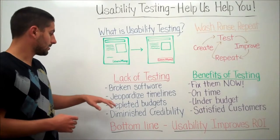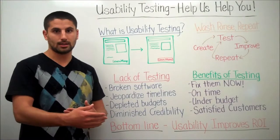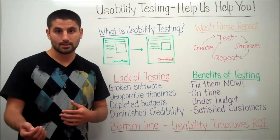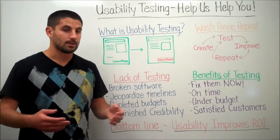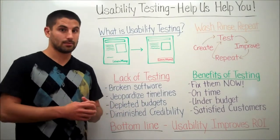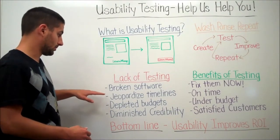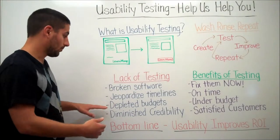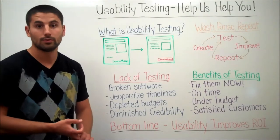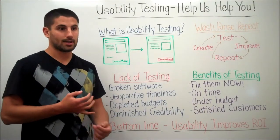Another consequence is jeopardizing timelines. As a result of broken software, you'll get to the end of the project and discover all these issues because you haven't been doing usability testing — but the project ends in a week and you have 20 problems you weren't expecting to deal with. This is also going to jeopardize your budget: do you pay overtime, push the deadline back, or live with the issues? Something's got to give.